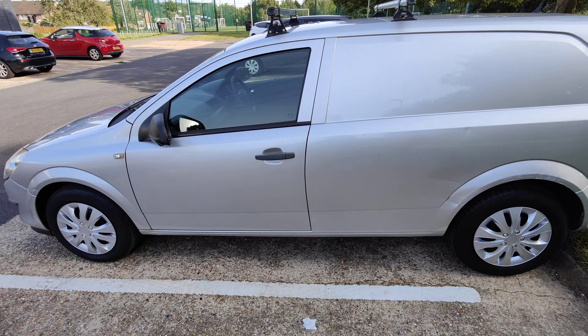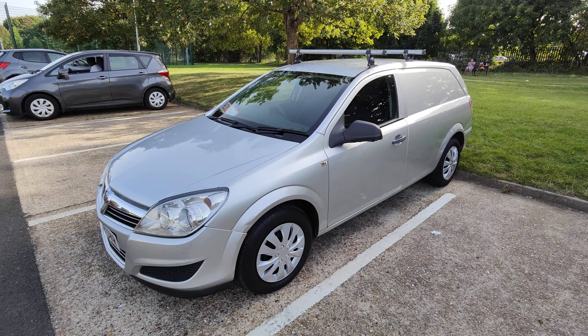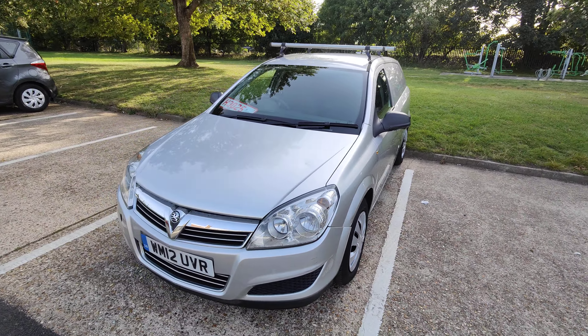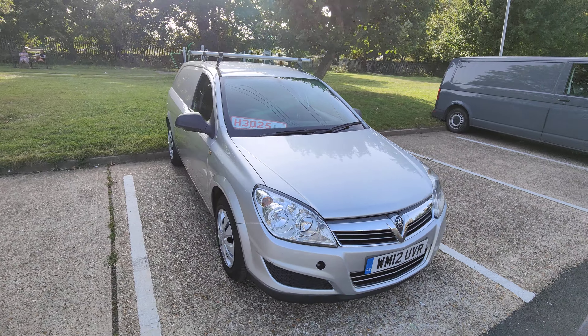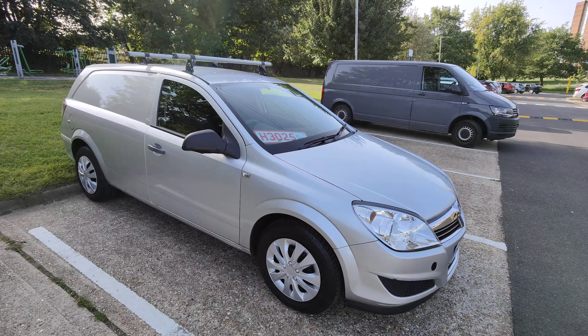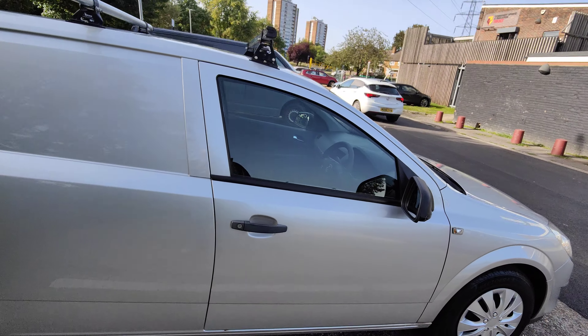She drives absolutely beautifully. She's coming to you with a year's MOT as well, and reasonable service history. Some of it we've asked him to produce invoices for, because he's done some of it himself — there's nothing wrong with that.